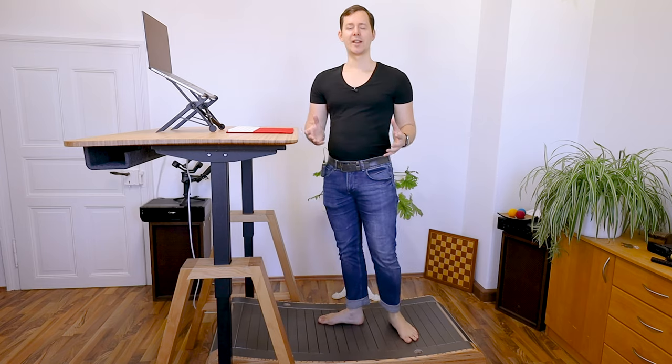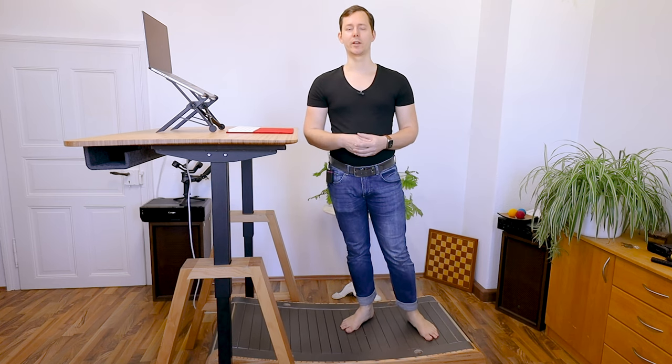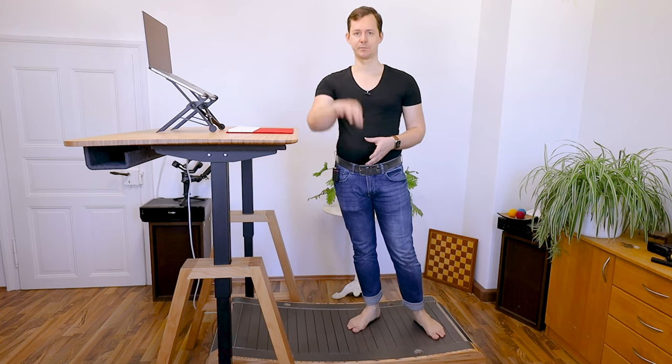I hope you found this video helpful or entertaining. Please give it a thumbs up if it was, and share it with someone who might be interested in a similar setup and the benefits that come with it. I hope you have an amazing day — make it your life, walk more while working, and I'll see you in the next video. Ciao!